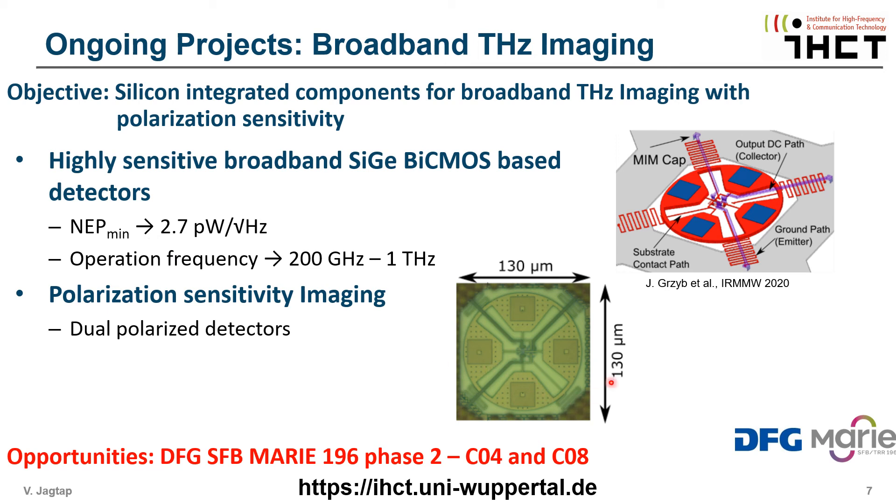Zusätzlich enthält dieses einzelne Pixel, wie hier zu sehen, zwei gleichzeitig laufende Detektoren in orthogonalen Polarisationen. Diese Eigenschaft kann für die Polarimetrie zusammen mit der breitbandigen Dual-Bildgebung ausgenutzt werden.